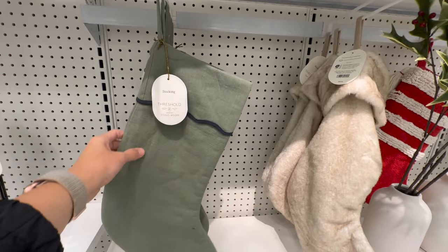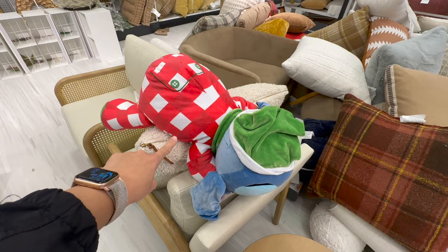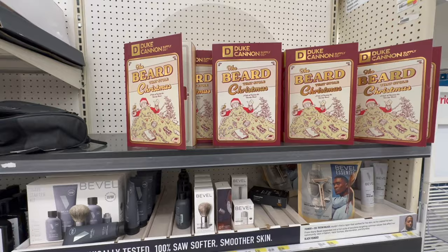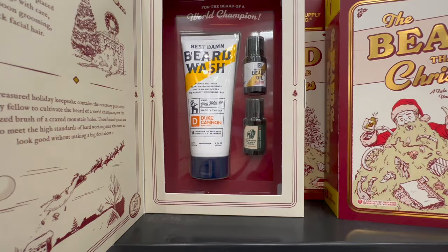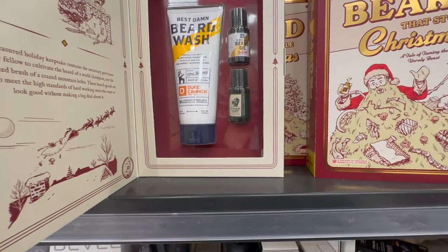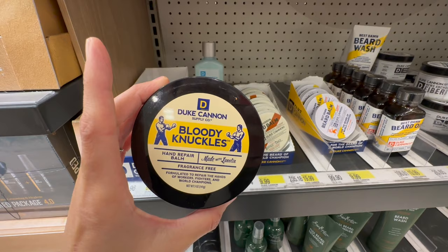They're starting to bring in the stockings — these are by Threshold, not Wondershop. So these are very classic looking stockings. I like this plushy one. And here you have a random sleeping Christmas Stitch — we actually have a Christmas Stitch of these cuddle things in my Christmas boxes. If you're into giving Duke Cannon things away for Christmas, here is a new Christmas box called 'the beard that stole Christmas.' It is a set with beard wash, beard oil, and another oil. I love the box — this is a fantastic gift idea.